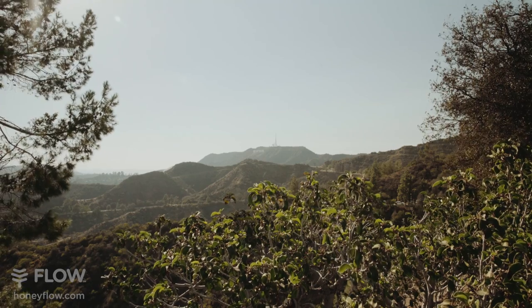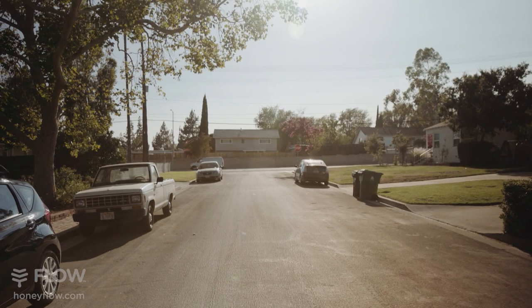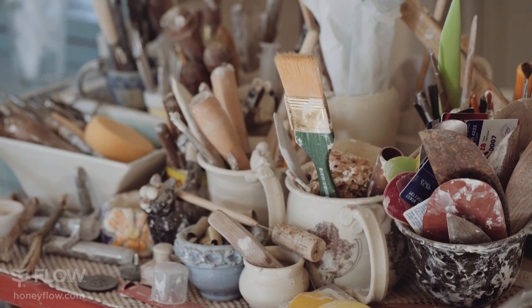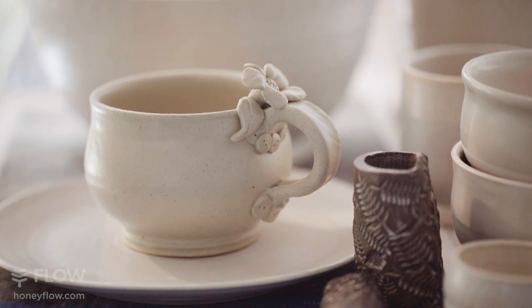Hi, my name is Melissa Brown Bitterman, and my Flow Hive is in Granada Hills, California in the San Fernando Valley. I'm a potter by vocation and avocation.